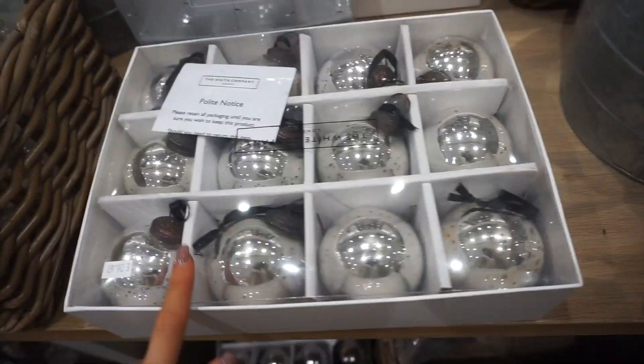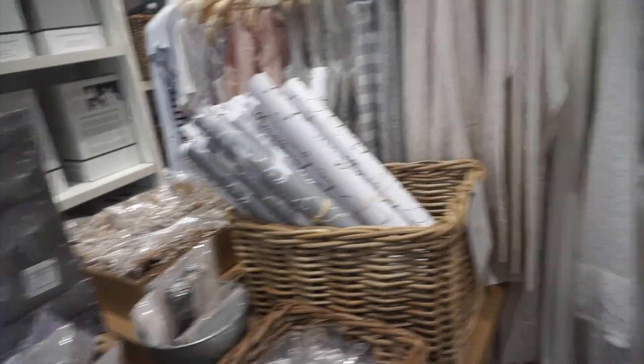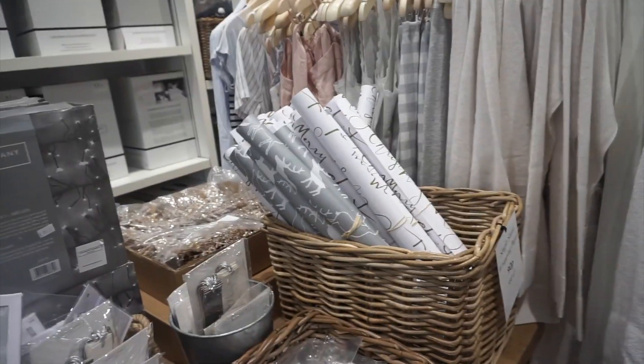Really cute little Christmas decorations. Might get some wrapping paper because it's only £3 — it was £3 originally but it's on sale, oh my god that's such a good deal.